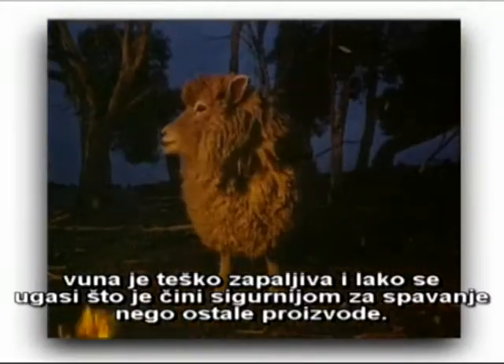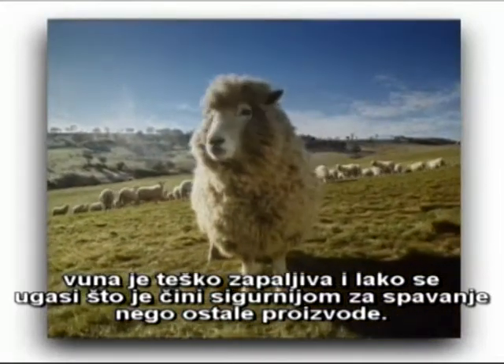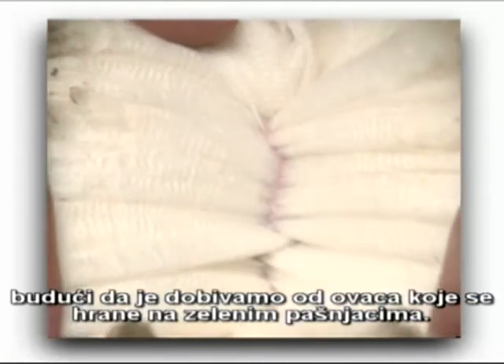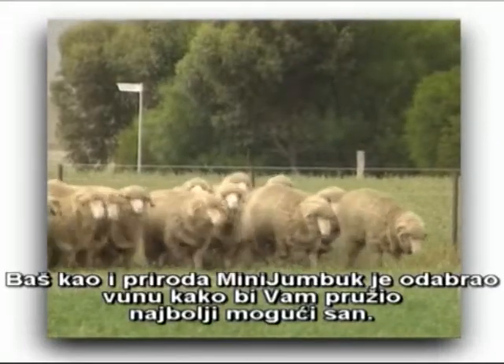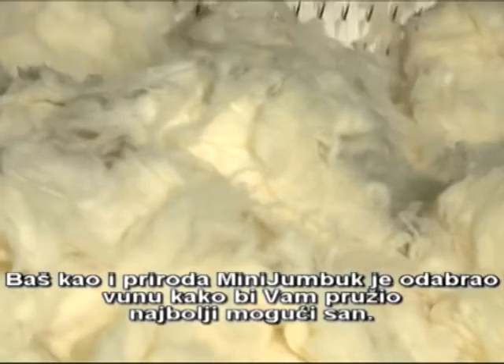Wool is slow to ignite and easy to extinguish, making it safer to sleep with than many alternatives. It's also environmentally friendly and totally renewable, being produced by sheep fed on grass. Like nature, Mini Jumbuck has selected wool to give you the best night's sleep possible.